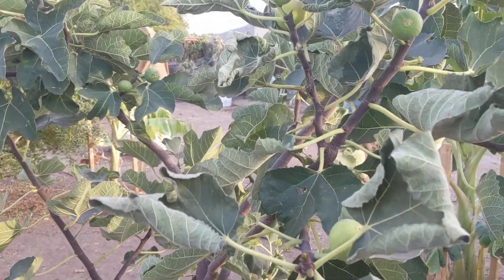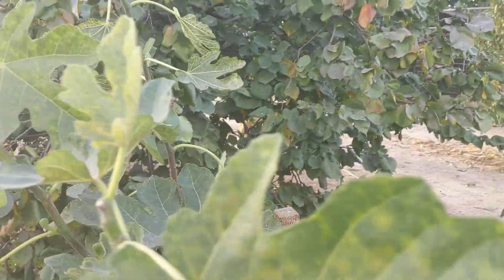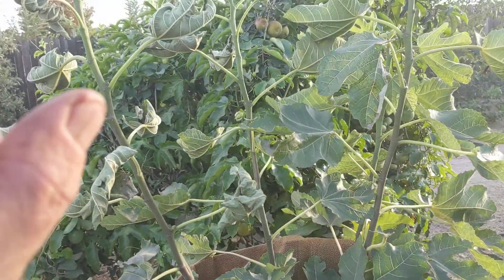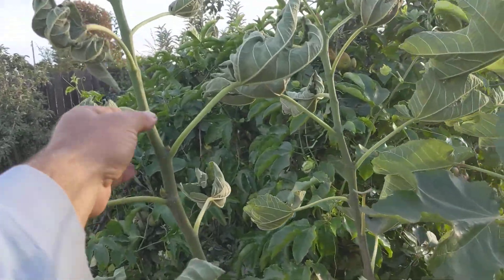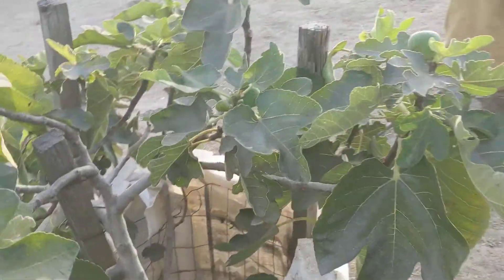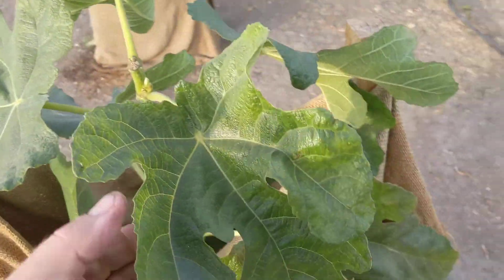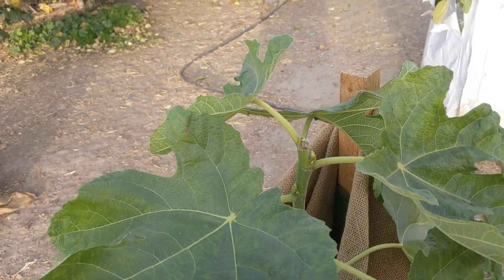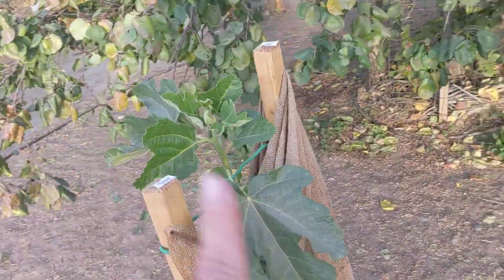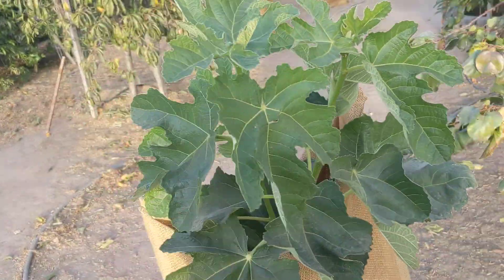There are some damages on the Armenian fig, but nothing significant. This is Maltese Beauty — a lot of damages, but it's okay, it's a strong tree. Sultana French variety — no damages, very nice. Brown Turkey — perfect, no damage. Borgiot Greek variety — no damages. Figo Preto, a nice black Madeira — very nice. Yellow Long Neck fig — perfect condition.